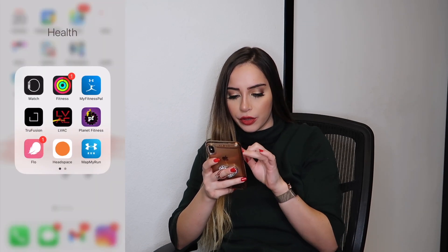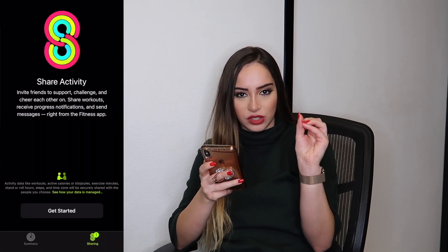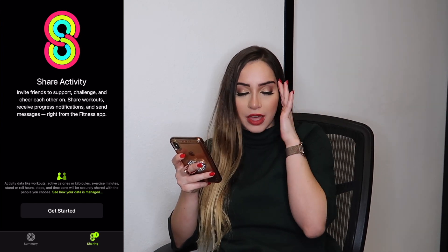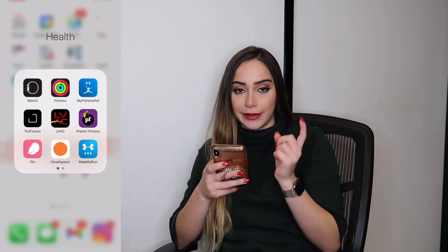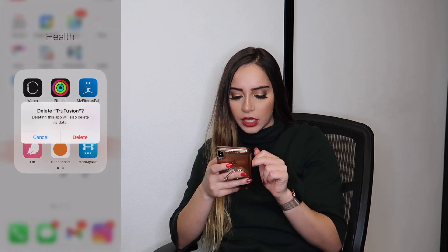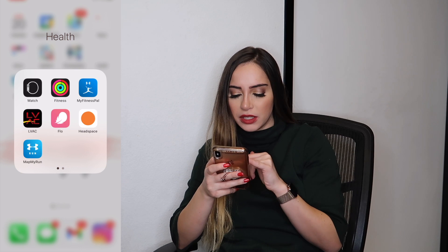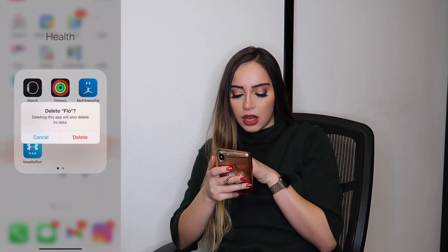Health, Apple Watch, Fitness. I'm actually turning all my notifications off because I hate that little red dot that pops up. I don't know how people can go on with their lives having like 2,000 notifications just popping up in red on their home screen — I can't do it. Apple Watch, Fitness, MyFitnessPal I need to get back into. True Fusion I don't use anymore, so we're going to remove that. LVAC yes, Planet Fitness no. Headspace for meditation I use every now and then, same thing with Map My Run, so I'm just going to offload those two.